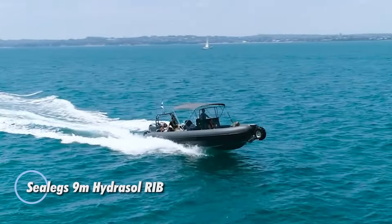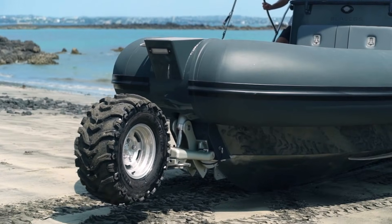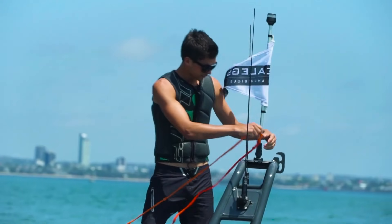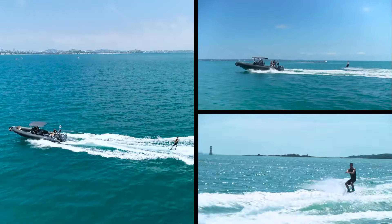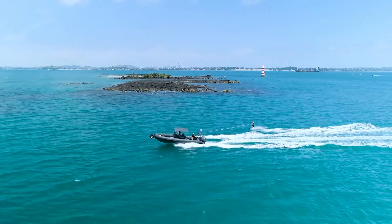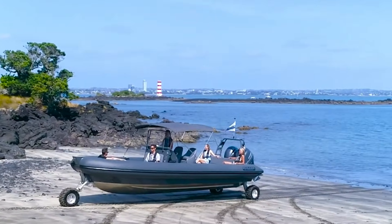The SeaLegs Hydrosol Rib is the largest amphibious rigid inflatable boat the company has built, stretching just over 9 meters long. Its size provides generous space at the bow, along the tubes, and behind the console, making it an excellent choice for diving trips, fishing outings, or family excursions. Designed with the latest hydrosol amphibious technology, it offers better balance, improved handling, and strong on-water performance. This versatile vessel can carry up to 12 passengers and comes equipped with a 40-horsepower land-drive engine, along with a powerful 425-horsepower outboard for water operation.